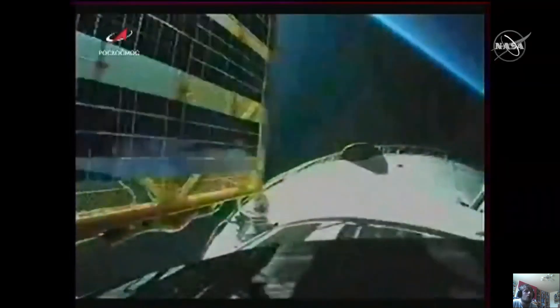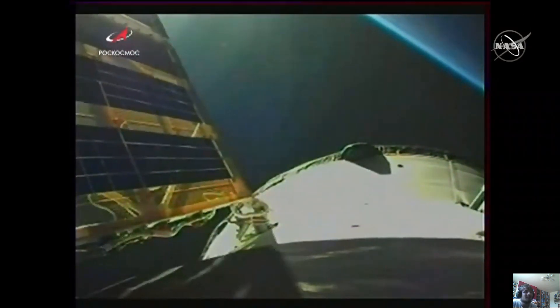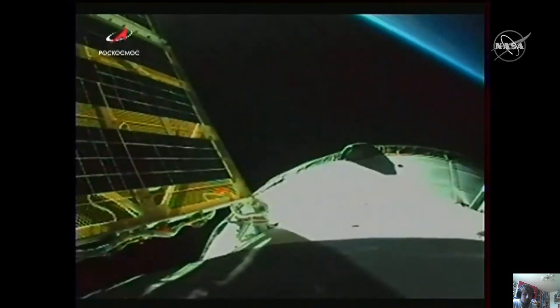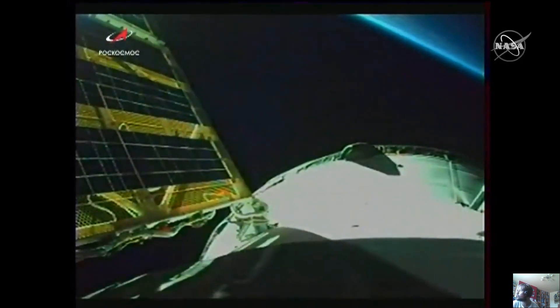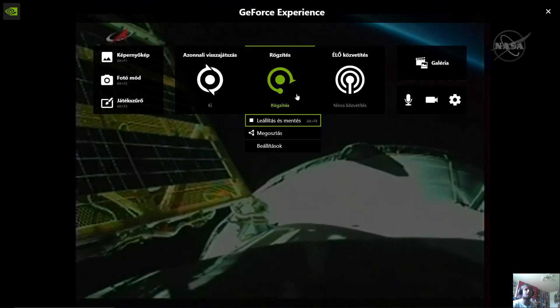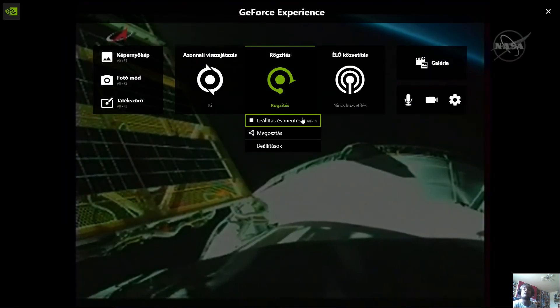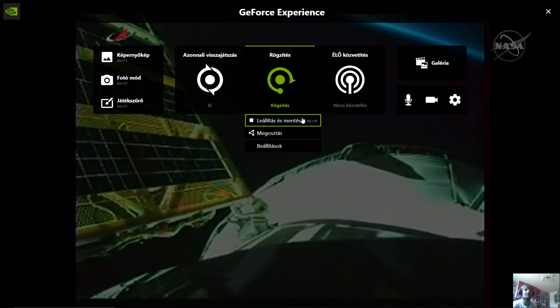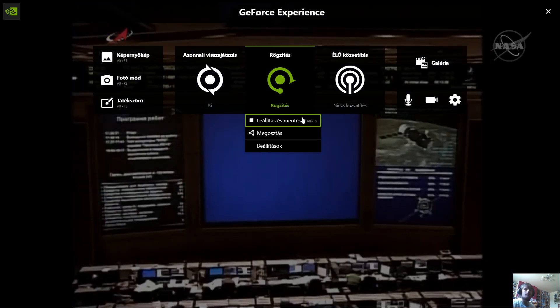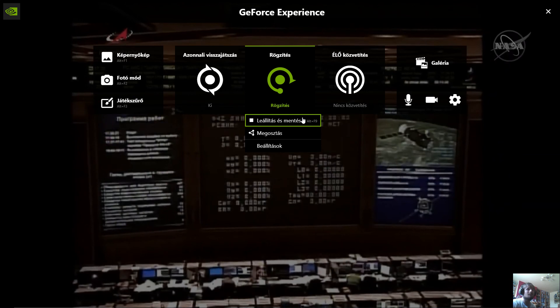Now standing by for solar array deployment. The command to deploy the arrays has been issued and you can see them having been deployed. The navigational antenna is now deployed. All appendages — the solar arrays, the navigational antennas, and the external television camera — have been deployed. The Progress is now in its preliminary orbit, having completed a flawless climb to orbit following an on-time launch from Site-31 at the Baikonur Cosmodrome in Kazakhstan.